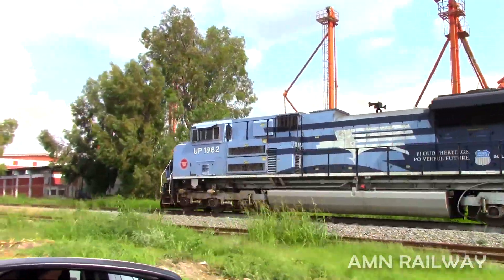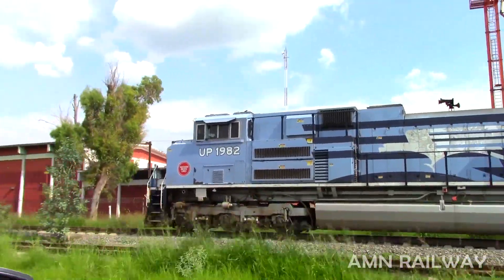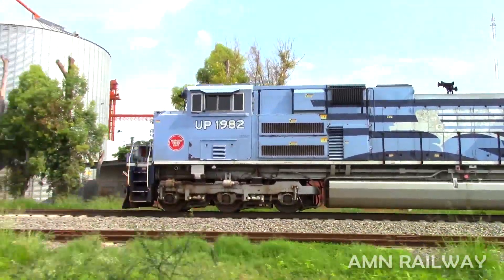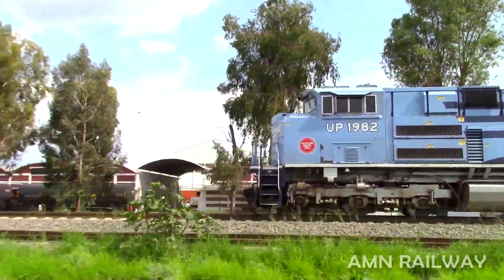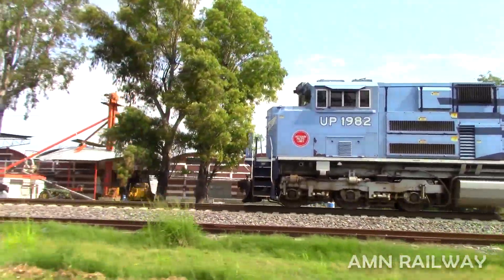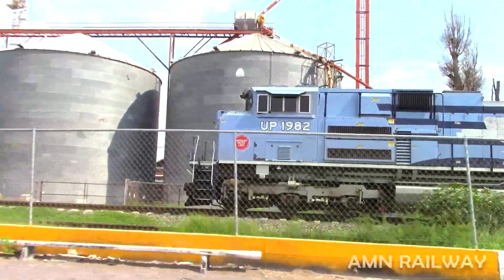For the fifth locomotive in this video, we have the UP 1982, the MOPAC. It is again a locomotive with a unique paint scheme, commemorating the Missouri Pacific company. What made it rare for me and put it in this category — apart from being a unique locomotive — is that I got to see it leading a train.